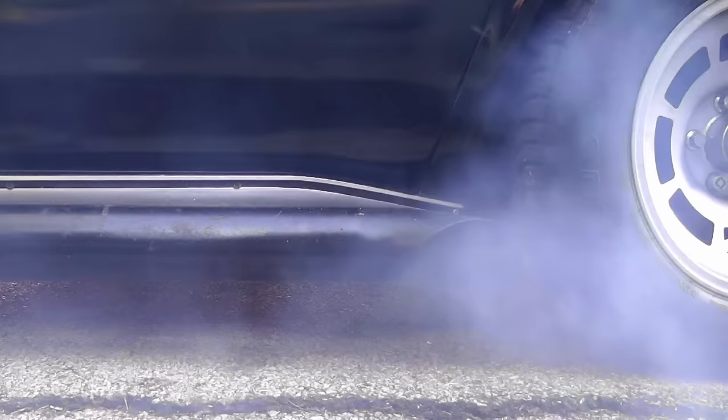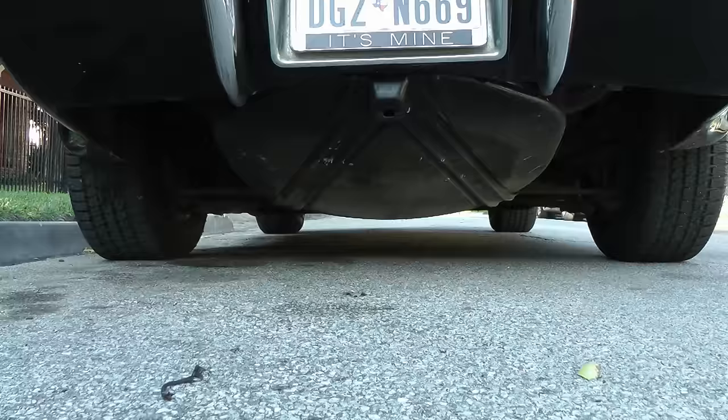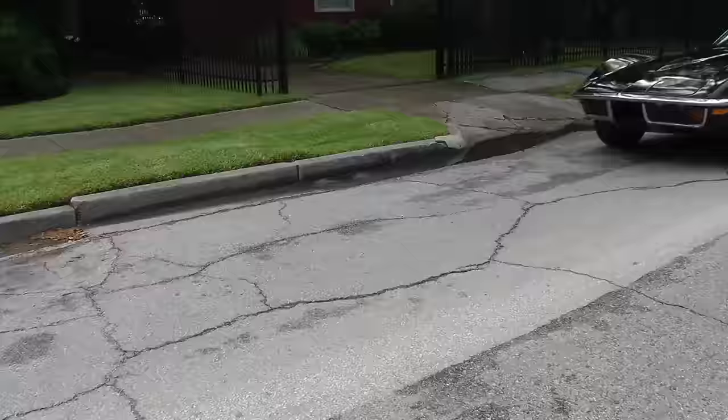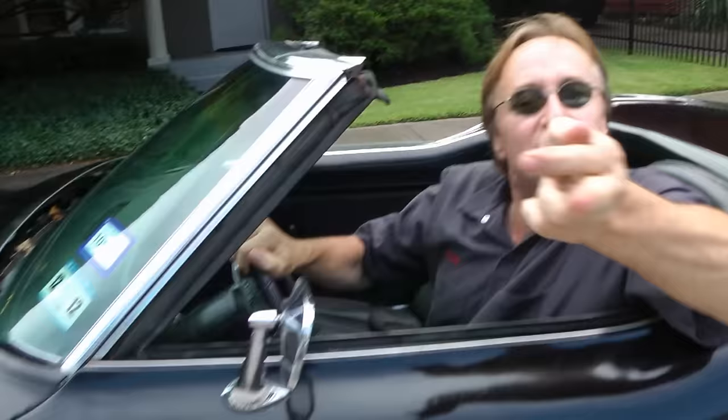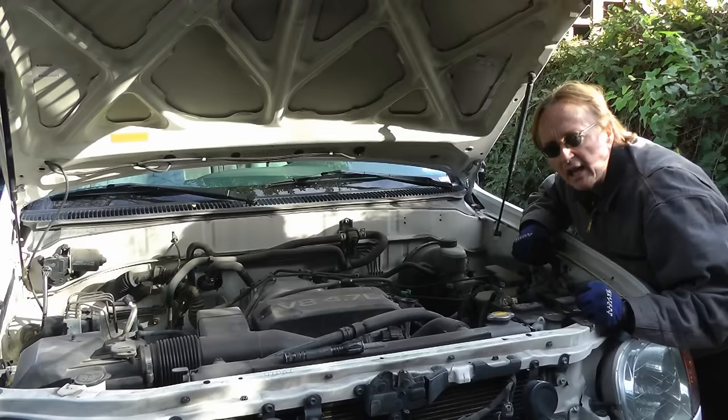Rev up your engines! It's time for the Scotty Kilmer Channel. If you're always having to add engine oil to your engine, then stay tuned, because today I'm going to help you answer the age-old question: why does my engine use oil, and what can I do about it?